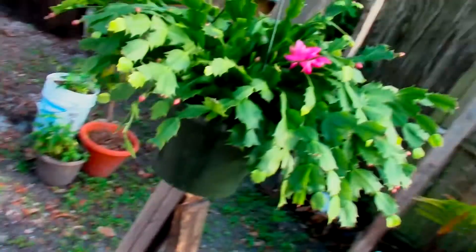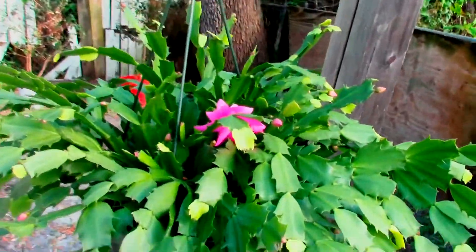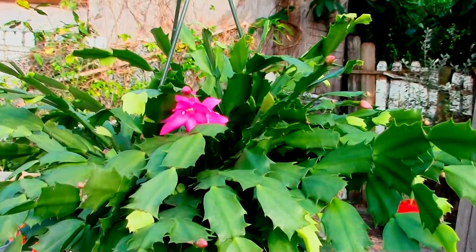Hello everyone. I want to show you a couple things real quick before my battery dies. I bought a Christmas cactus — actually, it was bought for me for Christmas. The flower actually bloomed a couple days ago and I wanted to show it and keep a record of it on video.